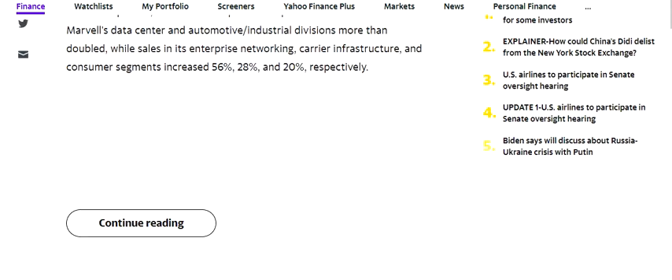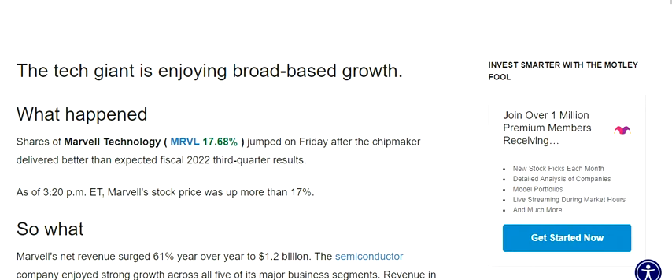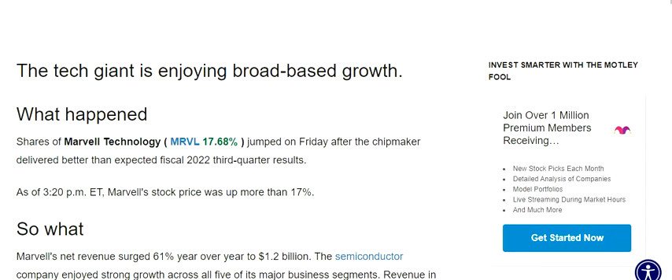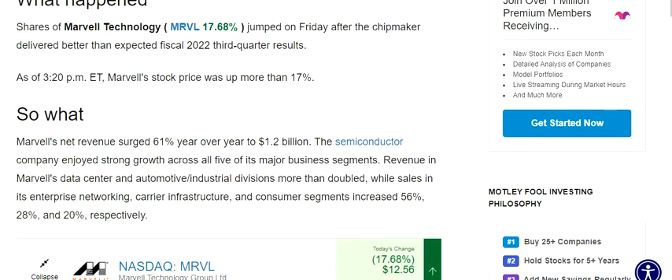So why is this stock surging higher? Understand one thing: it doesn't matter what kind of market we are in, because if you are observant enough you can find one or two good stocks in each and every cycle — whether you're in a bull phase or a bear phase. Shares jumped by more than 17.68 percent after the chipmaker delivered better-than-expected fiscal 2022 third quarter results. The semiconductor industry is tough right now, but the chipmakers are the ones who can really get some good returns.